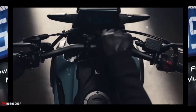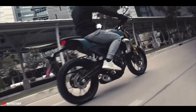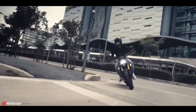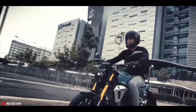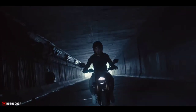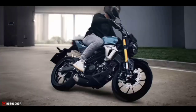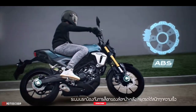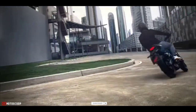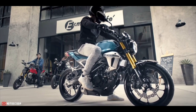The 2022 Honda CB150R is offered at a starting price of $2,870, or about 159,900 Philippine Pesos. Are you planning to buy this motorcycle unit? Let me know in the comment box below. Don't forget to hit the subscribe button, and if you enjoyed this video, leave a like and share it with your friends. Thanks for watching.